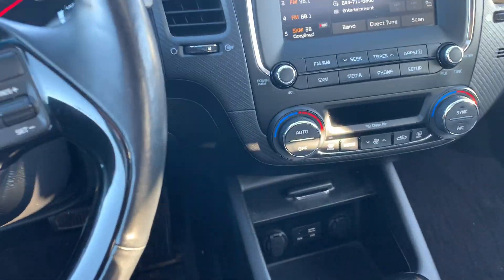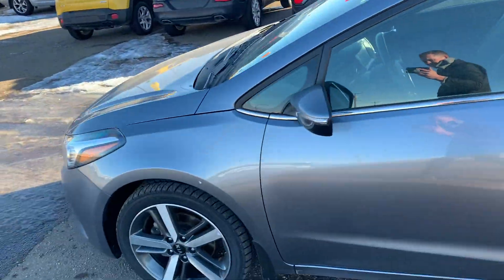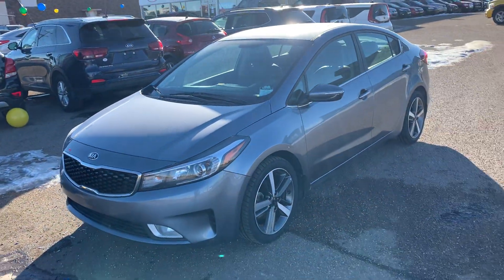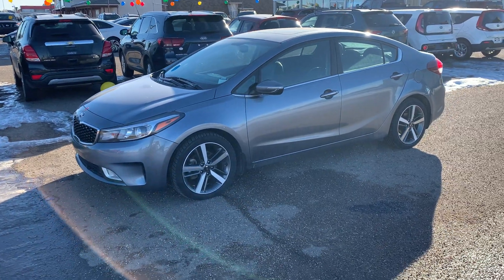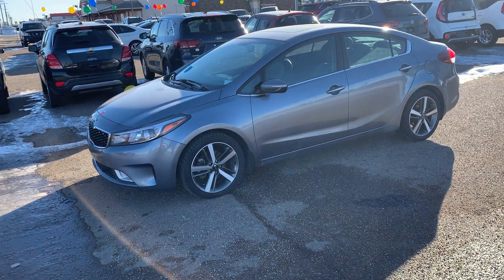These cars are absolutely phenomenal on gas. This car runs a two litre four cylinder engine. If you would like to learn more about the efficient and beautiful 2017 Kia Forte EX, you can give us a call at 526-2275, or come down to 1276 Trans Canada Way and see it for yourself. Thanks for watching guys.